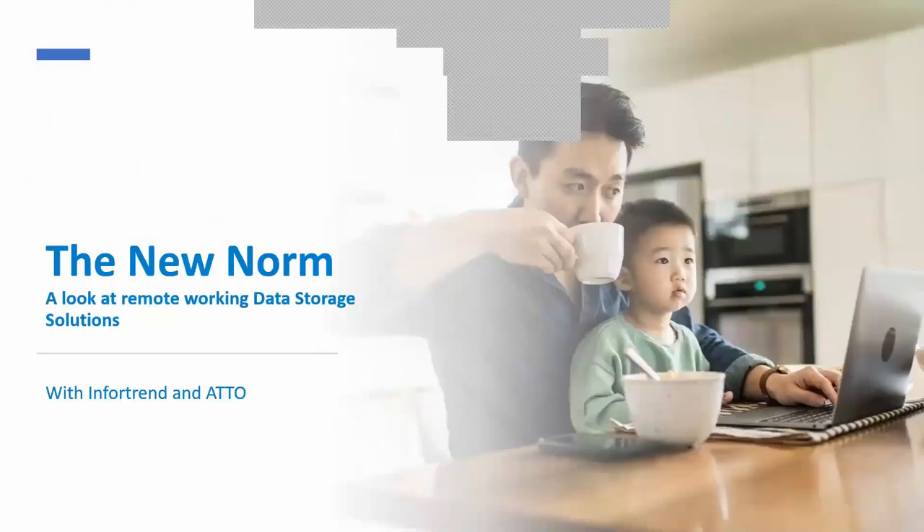Hello, everyone. Welcome to the InfoTrend ADO session today. I'm Michelle Siefert, International Sales Manager for ADO Technology. Today we'll be covering a topic I think we can all relate to these days: remote working data storage solutions. With everyone being at home, our panelists today are Tom Johnson, ADO Product Specialist with a focus on Ethernet, and Business Development Manager Noe Azasi of InfoTrend.